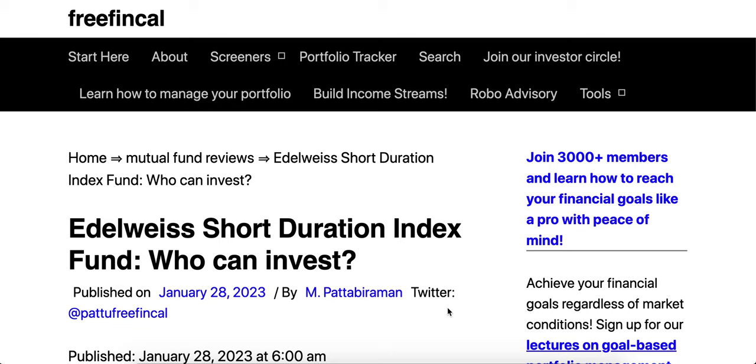The fund is classified as relatively high interest rate and relatively low credit risk. Relatively high interest rate means compared to a money market fund or liquid fund it will have a much higher interest rate sensitivity, but compared to a long-term gilt fund it will have lower interest rate risk. Credit quality is going to be high.